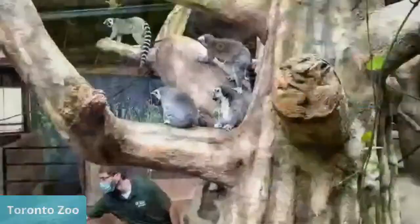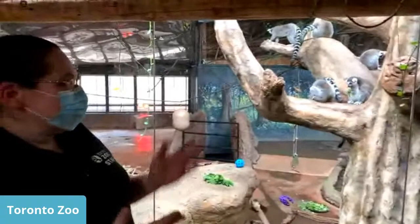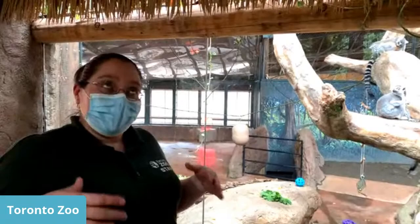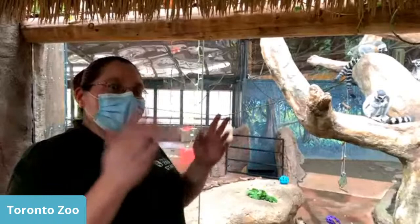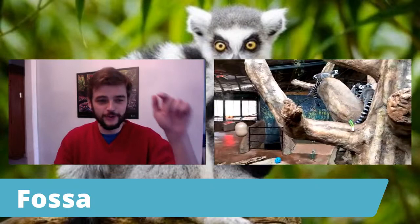Question: Do lemurs get scared? Yes, lemurs can get scared like any animal. These guys are considered prey animals. In Madagascar, their predators include the fossa, different birds of prey like hawks or eagles, and large snakes like the Madagascar ground boa. They have an alarm call — when they see a predator, they make that call to let everybody know, and then they can all scatter and try to get away. Check out the fossa — they're like a turbo weasel that hunts lemurs.